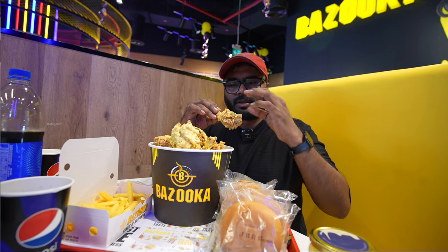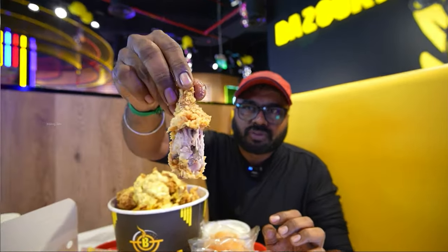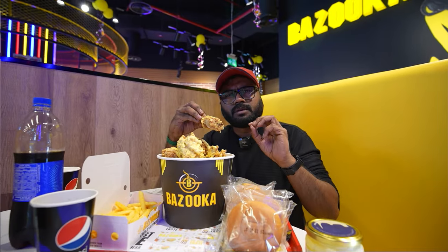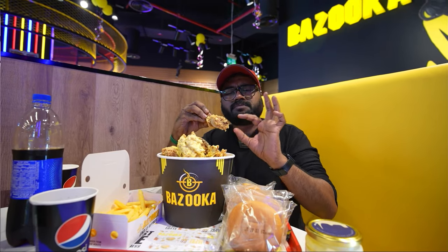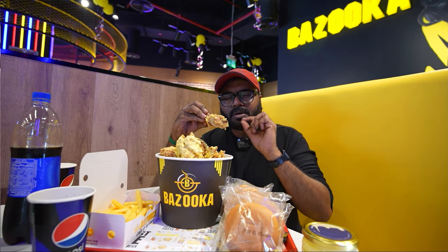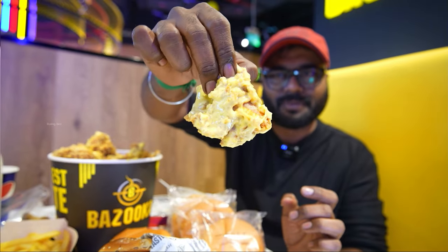This taste is completely different — it's very crispy, very fresh, and very soft. There's a saltiness in this cheese and the taste is good. The meat is very juicy, with a little masala flavor and crispiness. It's fresh meat and cheese — a different combination, very good. The cheese and chicken is very good.